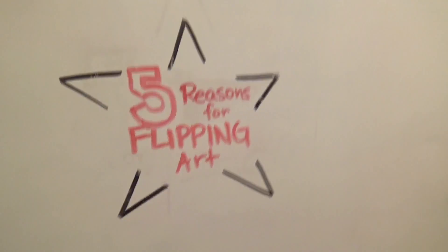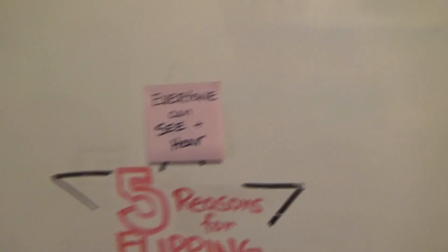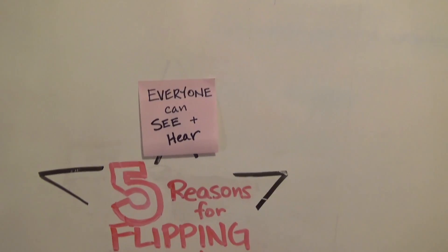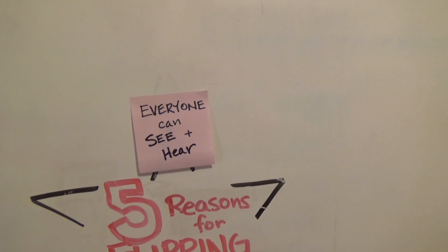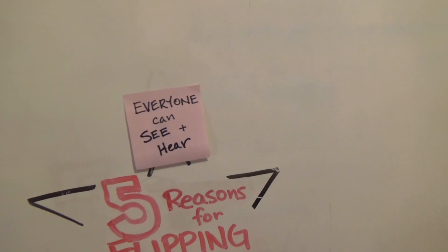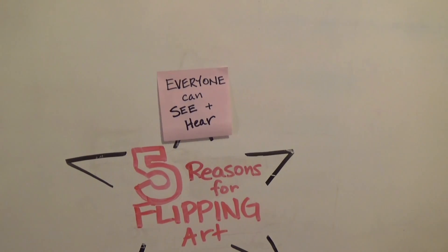Reason number one: everyone can see. When we're doing a demonstration or looking at slides through the projector, not everyone has a great seat to see, and there can be distractions from the hallway or even in the classroom — sometimes people have trouble hearing as well. By using videos, everyone can see. Also, if a student is absent from class, they don't miss out on anything — they can see what everybody else got to see.